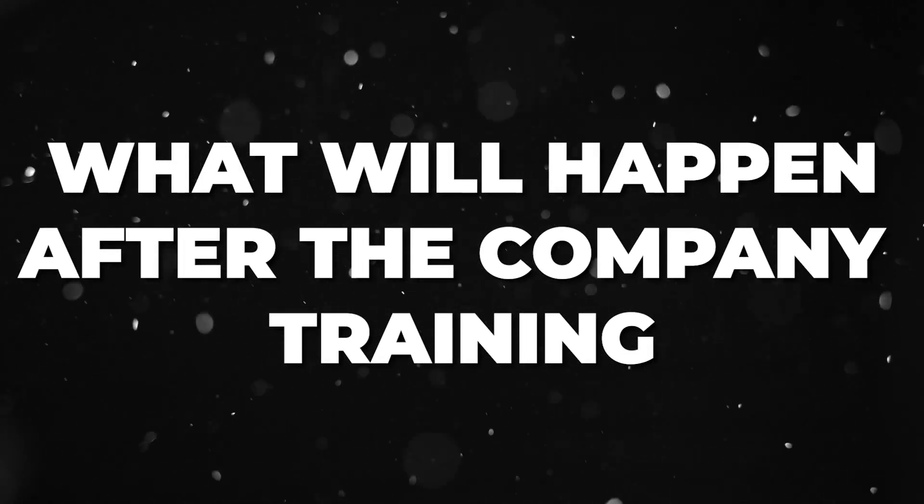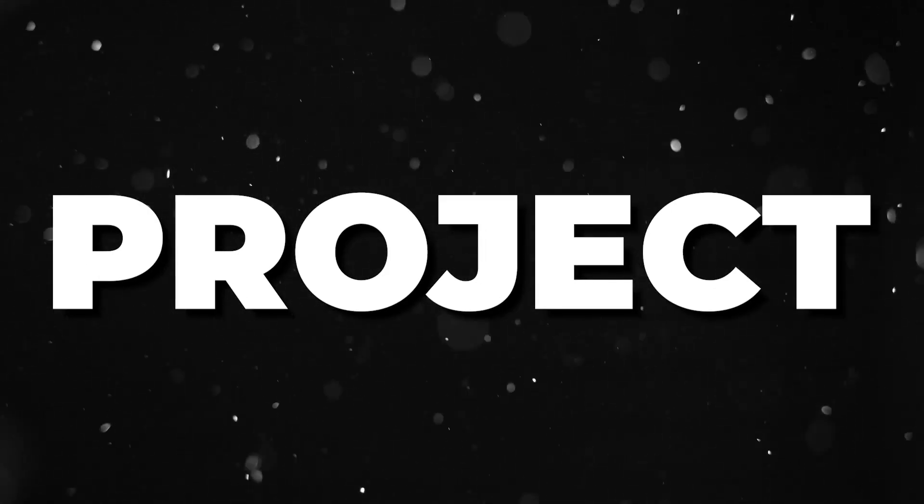As soon as you finish training, you will be allocated to a project. 99% of people get shifted to a project. If someone is not performing well, they will extend the training and provide more sessions to ensure that person is ready to move to a project. After training, you will get a project.